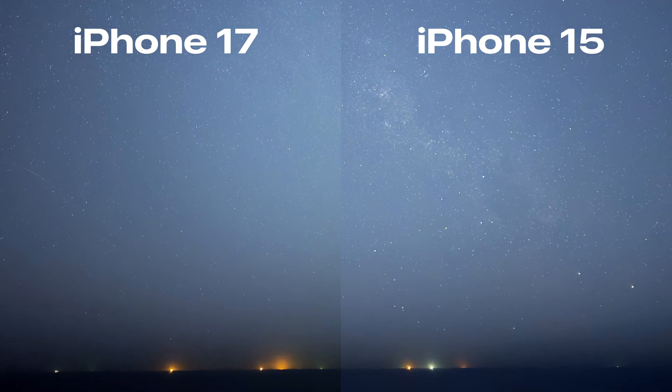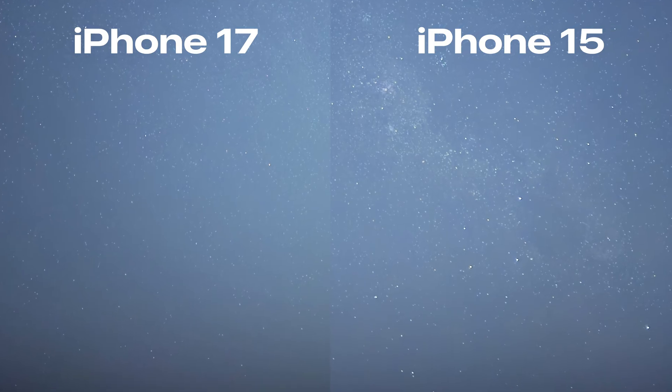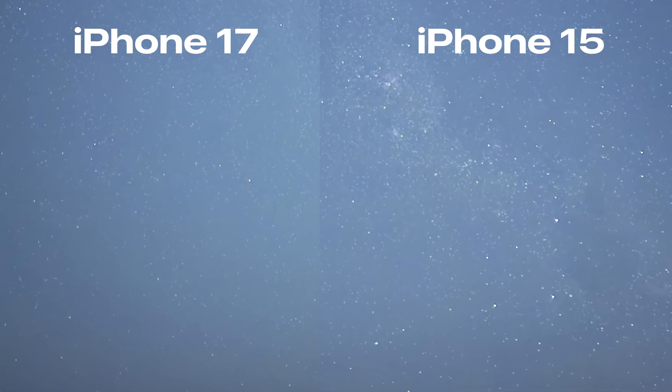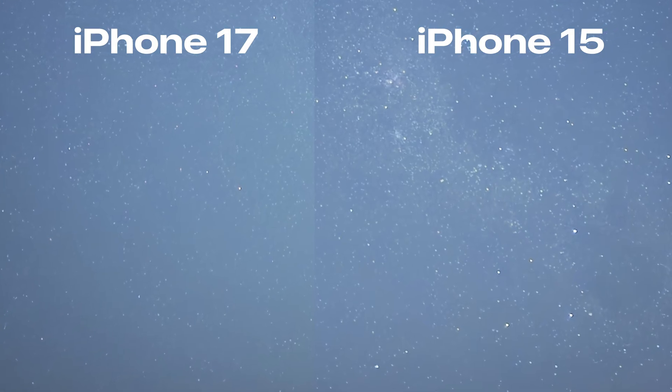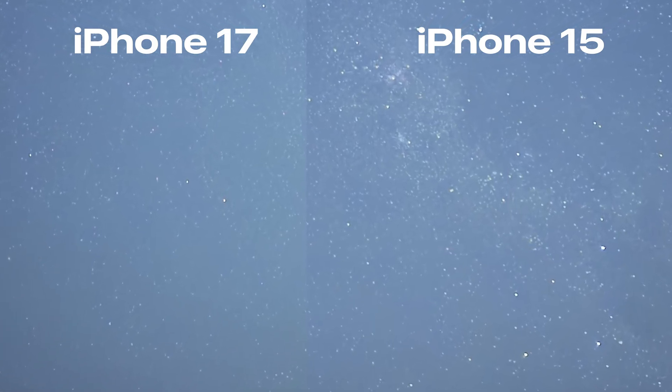The iPhone 17 has improved since launch but the 15 is still ahead when it comes to astrophotography. The 15 preserves star points while the 17 still tends to smear them.